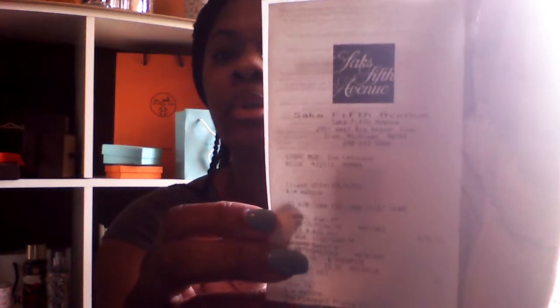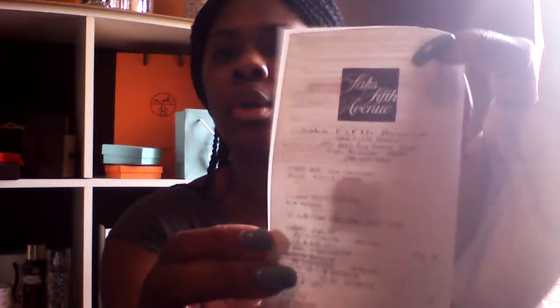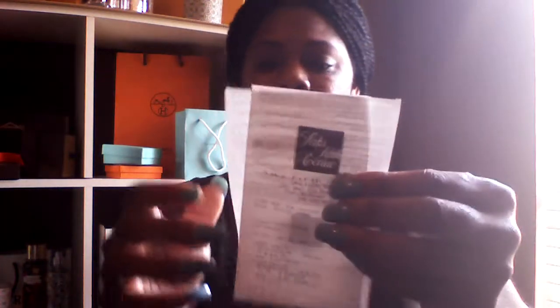This was from the Cruise Collection 2017 and like I said it did come from Saks. I ordered it over the telephone because we don't have a Chanel store near where I live. This piece was very hard to come by — I actually bought the last one in the state.